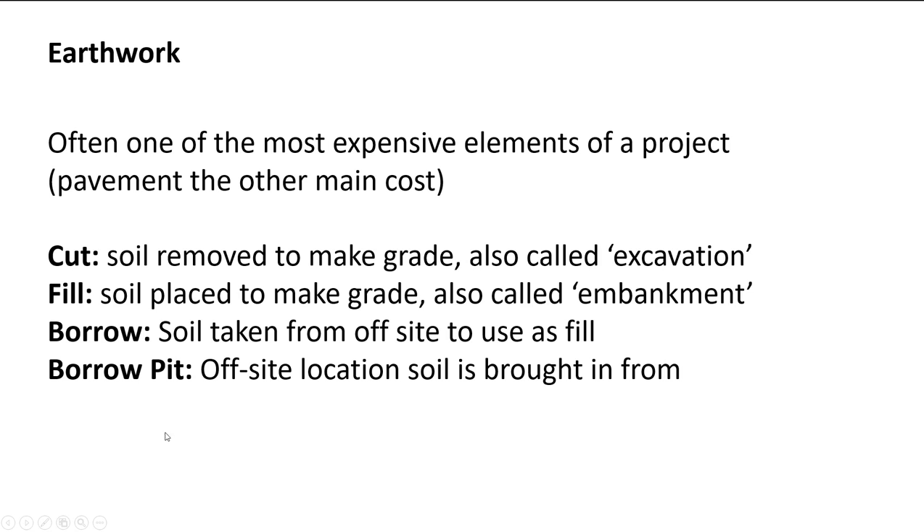A borrow pit is where you got the borrow from — where you're borrowing the dirt from. Usually it's off-site, though sometimes it's on-site if you have a little extra right-of-way. You could start a borrow pit in any excess right-of-way, haul it over to where the road needs it, and use it as fill.